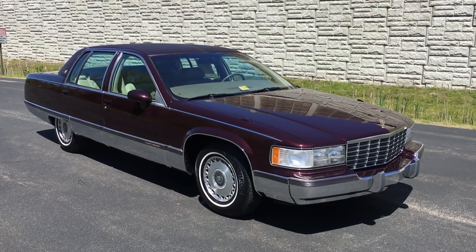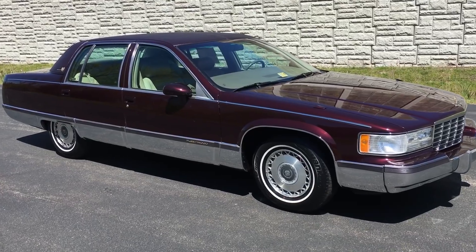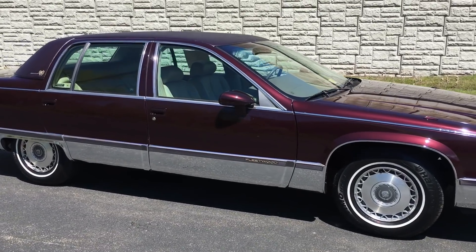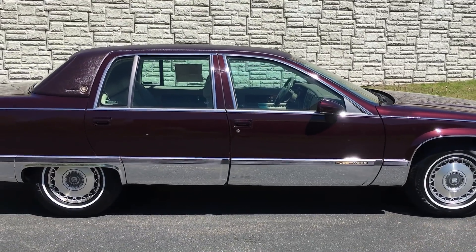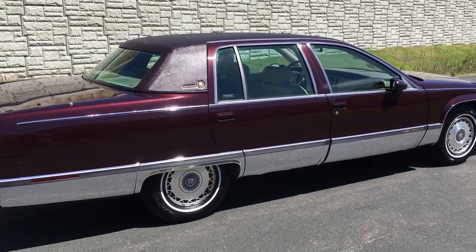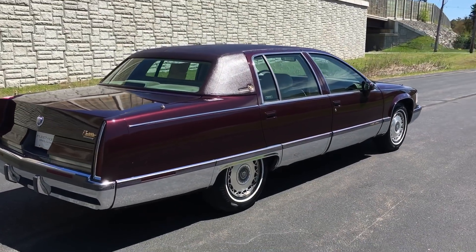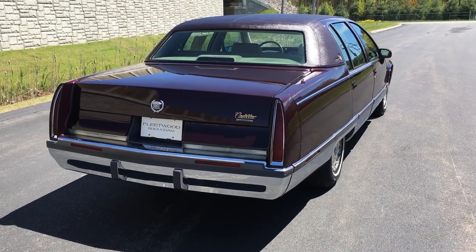Hey everybody, Anthony here from SpecialtyMotorCars.net. Got a nice one to bring you this week — a 1994 Cadillac Fleetwood Brougham. This car has got 50,000 miles. It's in a beautiful dark cherry with a shale leather interior. The car absolutely glistens in the sun — not that we know what sun is because it's been raining so much. But take a look at this car, beautiful 50,000-mile car.